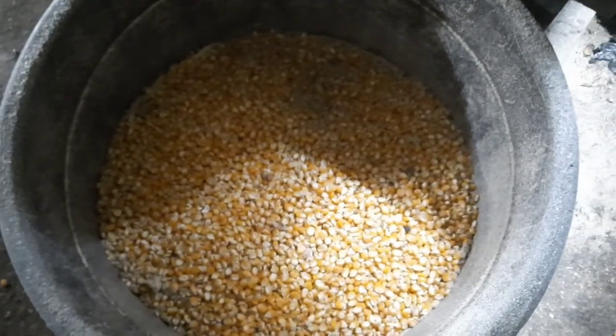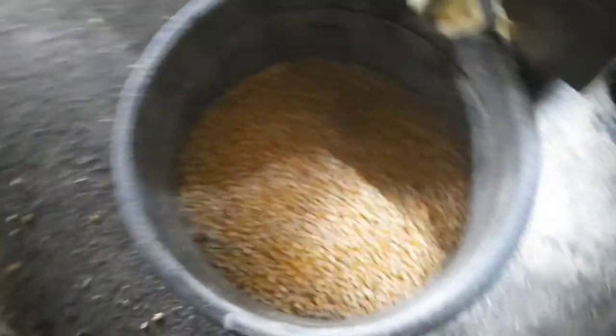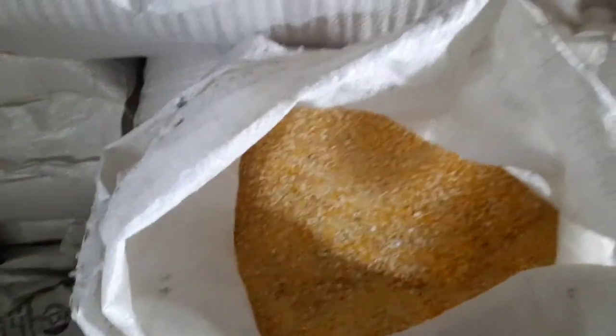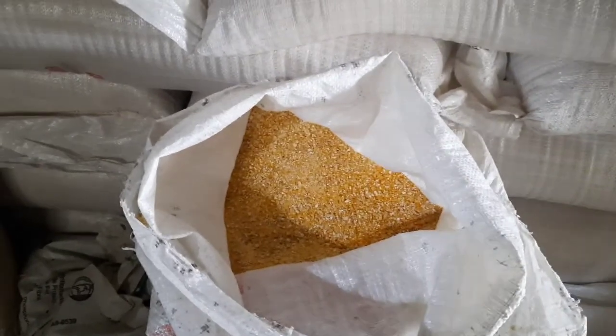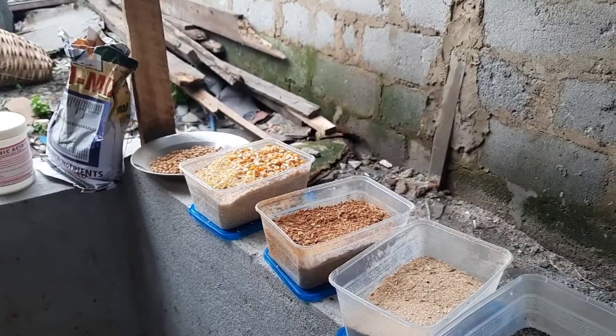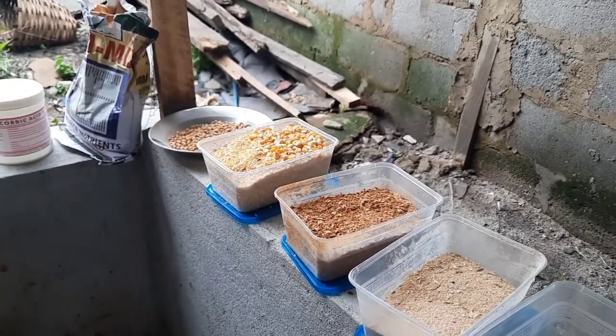The corn is yet to be broken into pieces — this is the ground corn. I'm going to put you through on all of this in the videos, so just stay tuned.